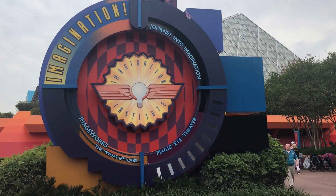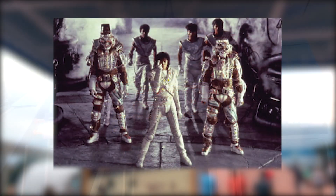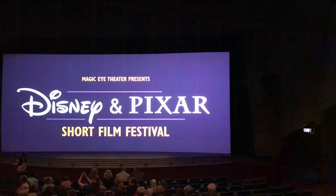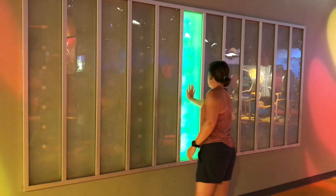It begins on the outside as you approach the building with the upside-down waterfall. The Imagination Pavilion is also home to the Magic Eye Theater, which was the previous home to Michael Jackson's Captain EO and Honey, I Shrunk the Audience. It currently shows an excellent collection of Pixar shorts. There's also the ImageWorks where kids and adults can play with fun hands-on experiments.